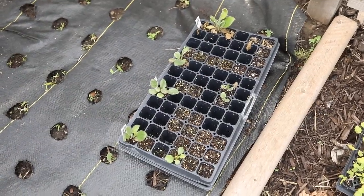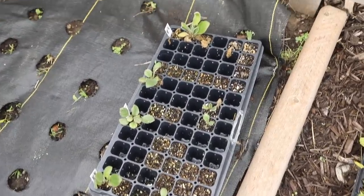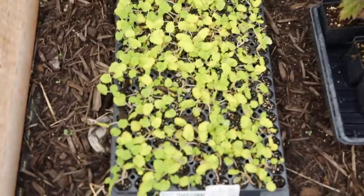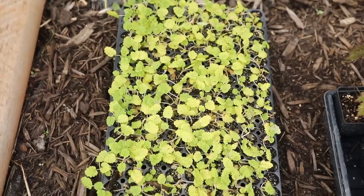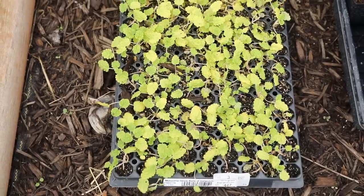This tray was a full rudbeckia tray that has all been planted out, but there are a few plants left that I'm just going to plug in at random places. And then this is a tray of Bells of Ireland that I just got from Farmer Bailey. This entire tray needs to be planted. I also think it needs to be fertilized because it's looking a little yellow versus green.